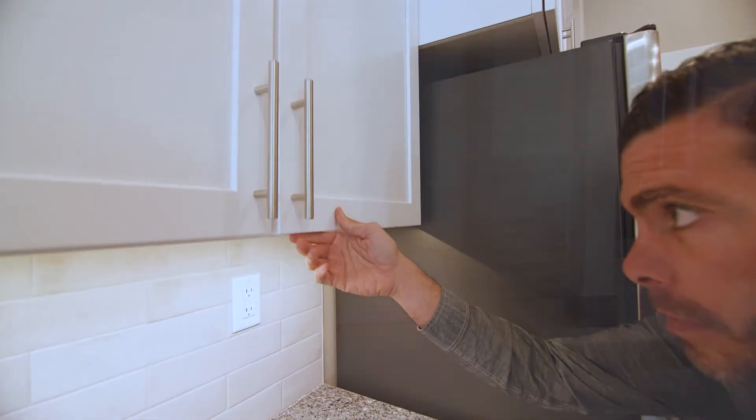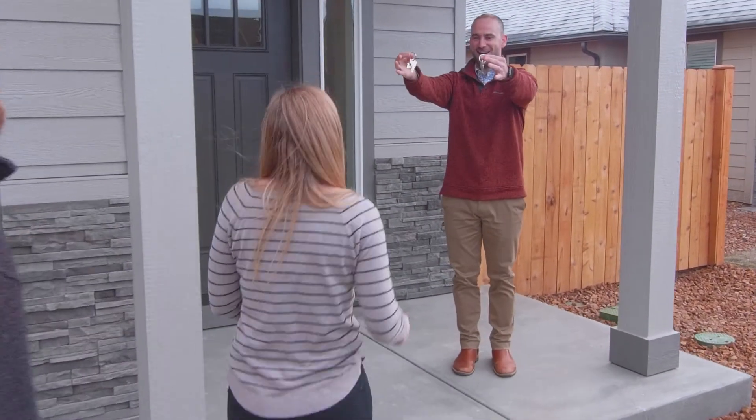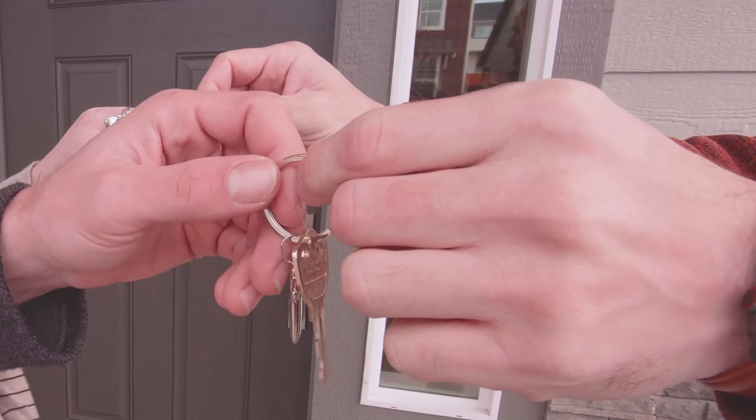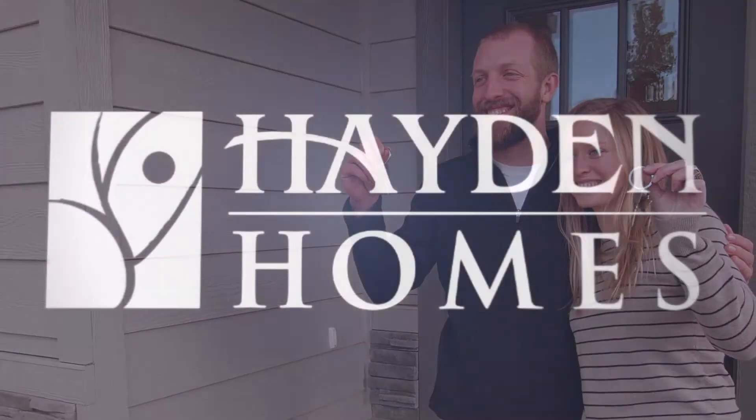Once everything is complete, our final appointment before move-in will be your key turnover, where we'll meet one final time at your home to personally hand over the keys to your new home. We're happy to have you join the Hayden Homes community.